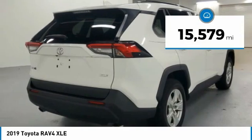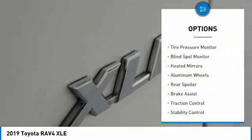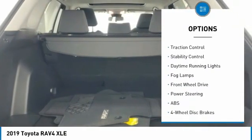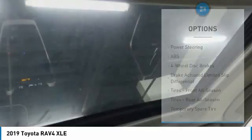This vehicle has less than 20,000 miles. Here are some of this vehicle's great options: tire pressure monitor, blind spot monitor, heated mirrors, aluminum wheels, rear spoiler, brake assist, traction control, stability control, daytime running lights, fog lamps.